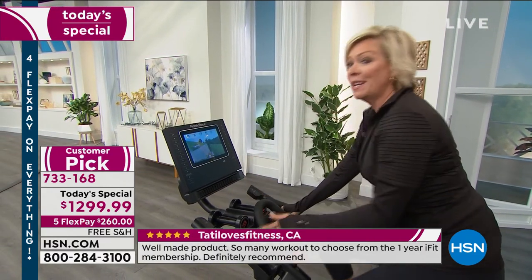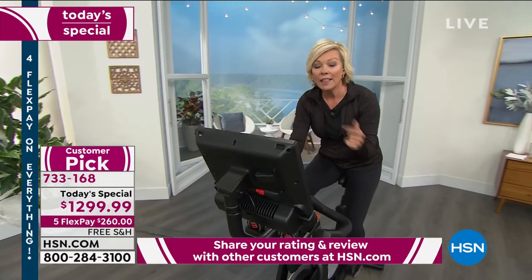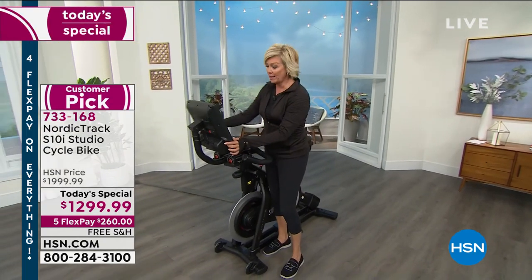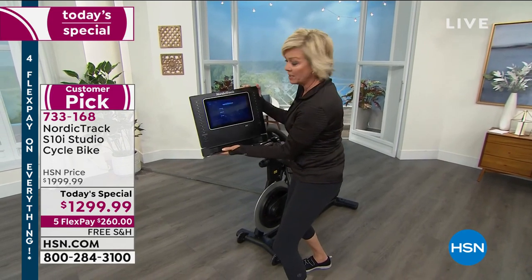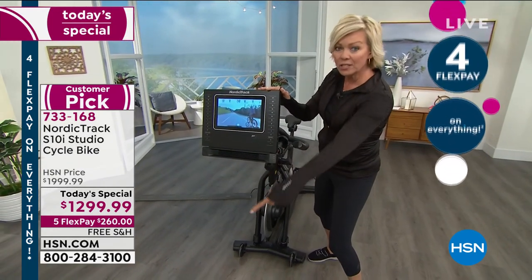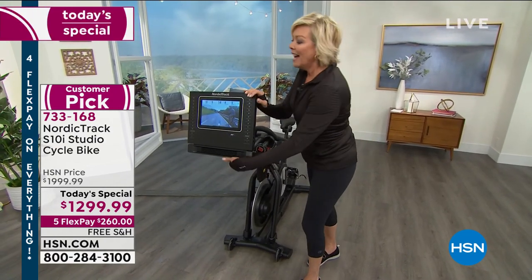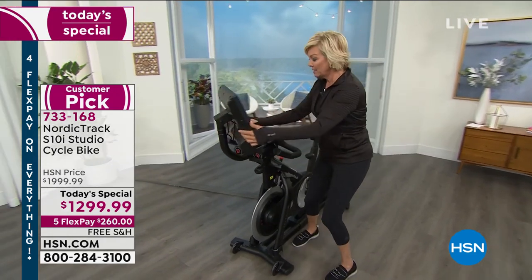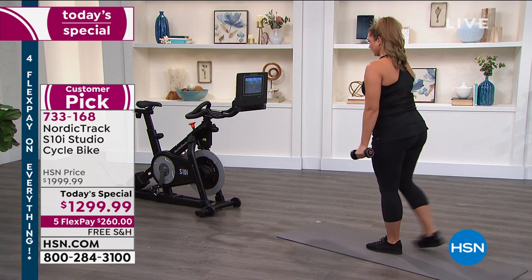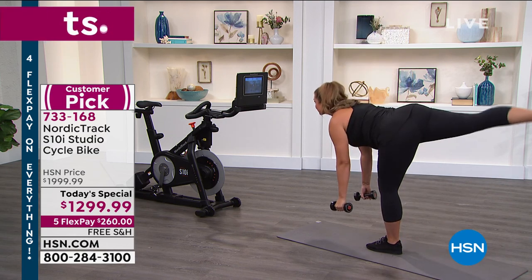There are other high-end bikes out there at twice this cost, twice the price. To get this swivel screen on that other brand it's $2,500 — this is included. It swivels, rotates, goes up and down, letting you exercise with lunges and other fitness movements. That is so cool. And it's time for the fan — it makes such a big difference. Before we had this bike I'd be exercising and asking my husband to bring me a fan. The fan helps so much.